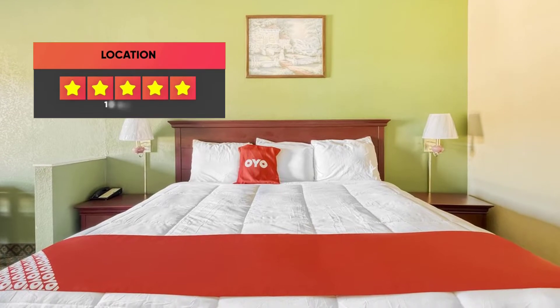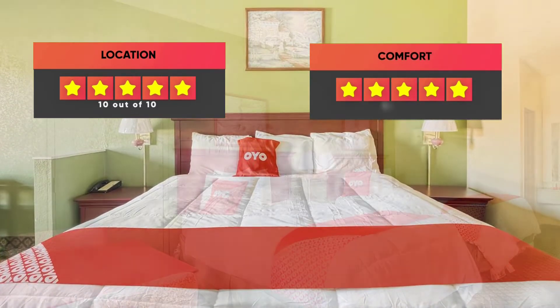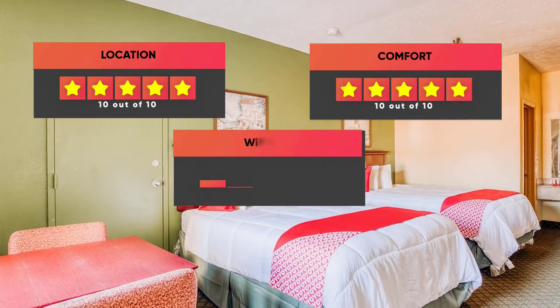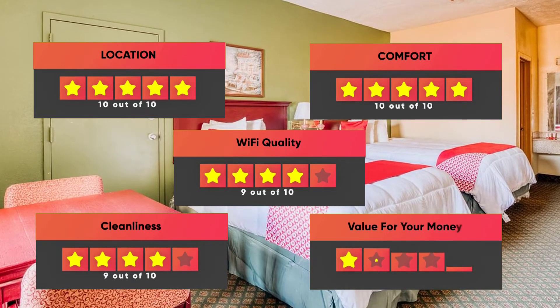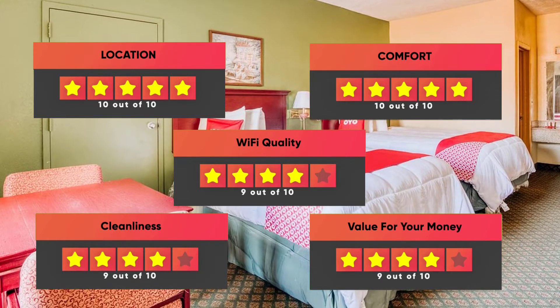Here are our ratings for this hotel: Location – 10 out of 10, Comfort – 10 out of 10, Wi-Fi Quality – 9 out of 10, Cleanliness – 9 out of 10, Value for your money – 9 out of 10.